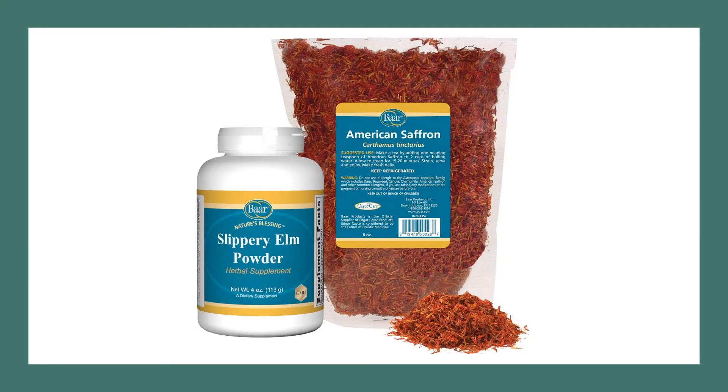Slippery Elm is known for its brown to reddish bark, and it can reach a height of 60 to 80 feet. The Native Americans would peel the slimy red inner bark from the twigs and the branches, and use it as a remedy for many conditions like fevers, wounds, and sore throats.